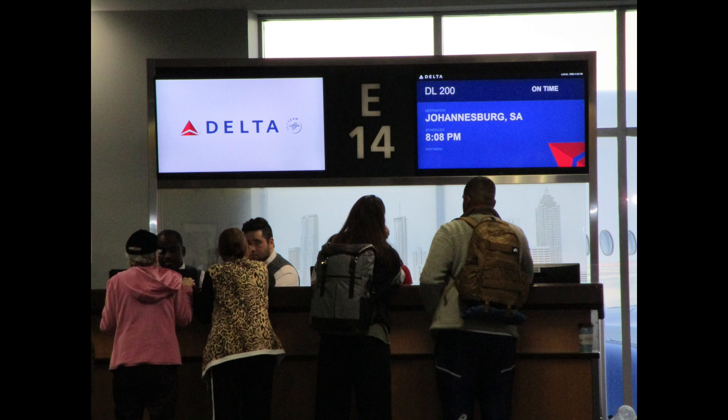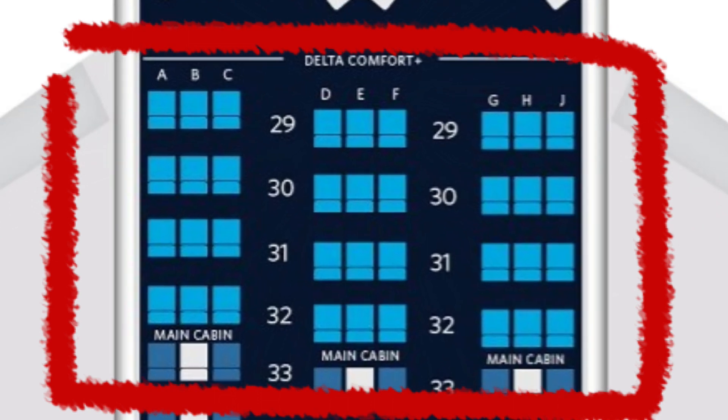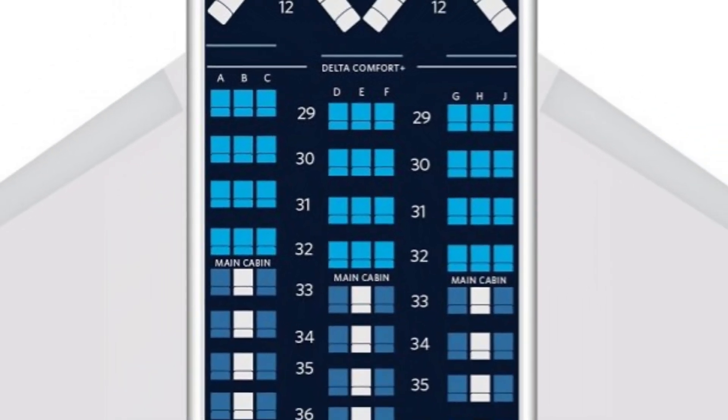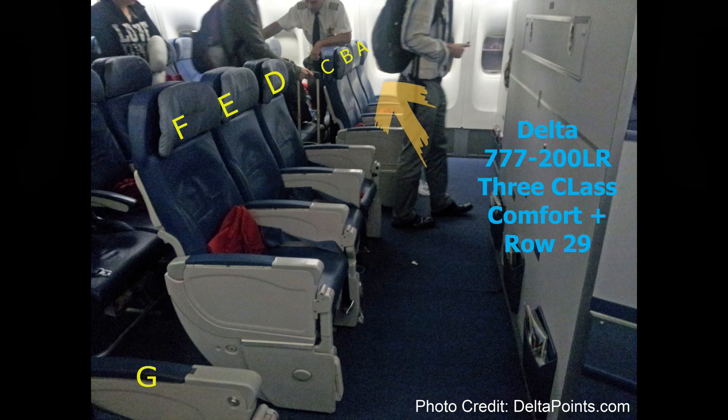I have flown Delta before but never in their Comfort Plus seating. I tried to review it as much as I could and decided I was going to try to get the front row because I'm six foot one, 200 pounds, right-handed and broad-shouldered, so I wanted as much room as I could. I was in 29A on the way over and 29F on the return, and that was definitely my preferred seating because I had the elbow arm room on the right-hand side. As you can see, it's right behind the first-class section at the front of the wing.